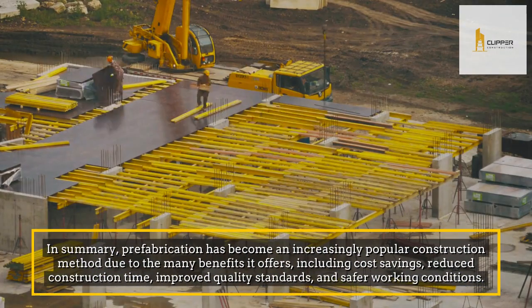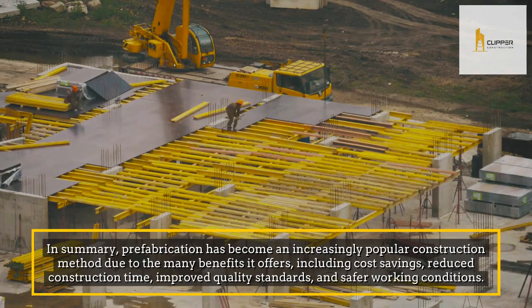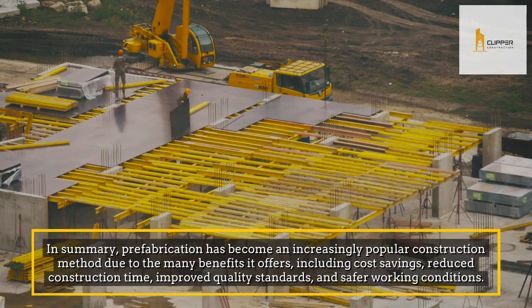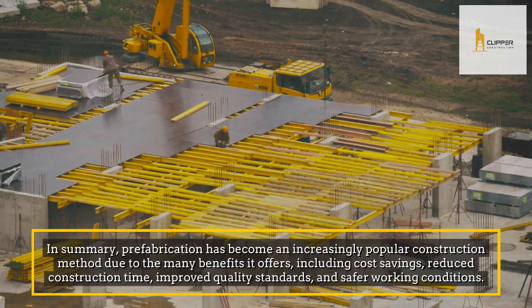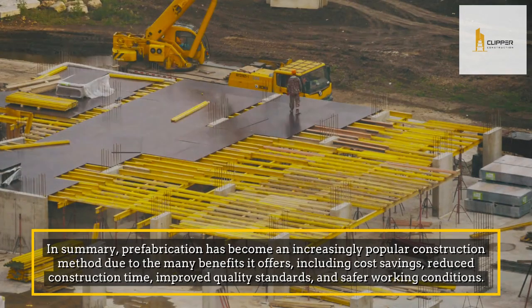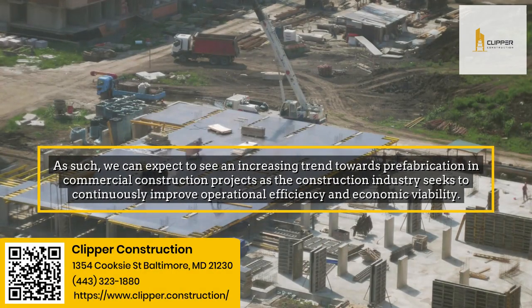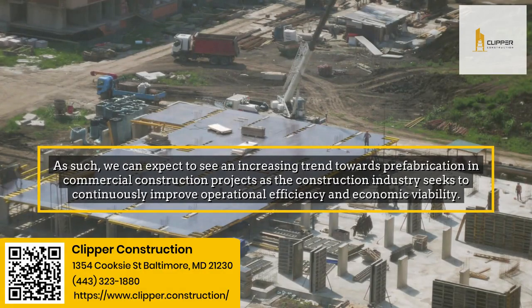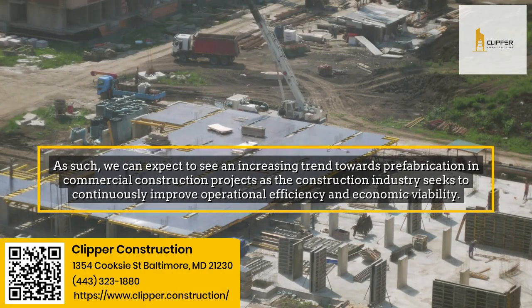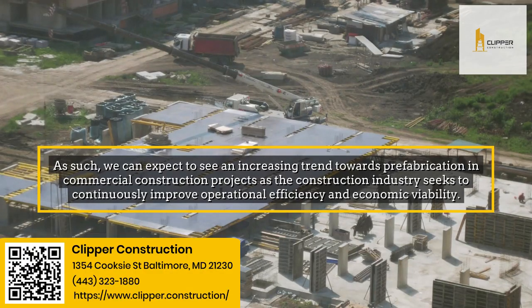In summary, prefabrication has become an increasingly popular construction method due to the many benefits it offers, including cost savings, reduced construction time, improved quality standards, and safer working conditions. As such, we can expect to see an increasing trend towards prefabrication in commercial construction projects as the construction industry seeks to continuously improve operational efficiency and economic viability.